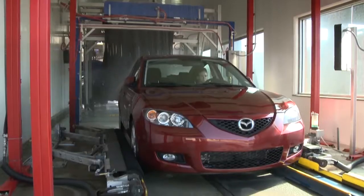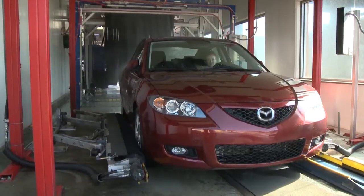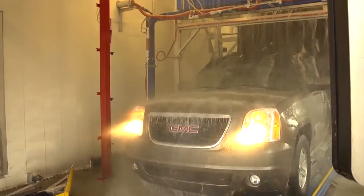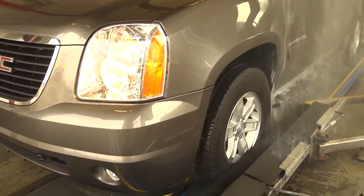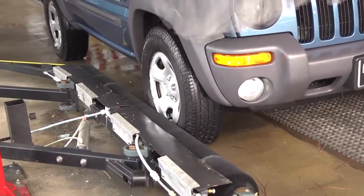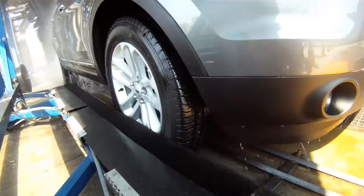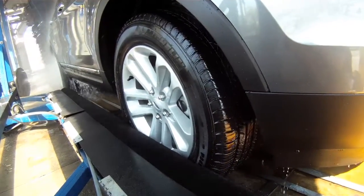Our unique long-lasting rotating feather-tip brush precisely controls dressing usage while delivering a complete application on both large and small tires. Dressing runoff is dramatically reduced, and Sonny's Tire Seal Machine can be installed in the drip area or even mounted directly to our buff-and-dry machine.